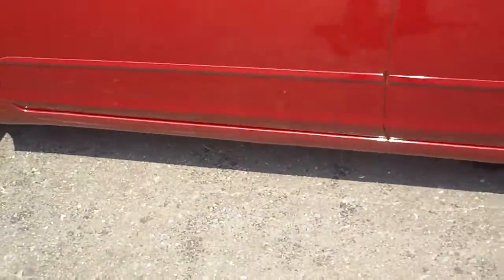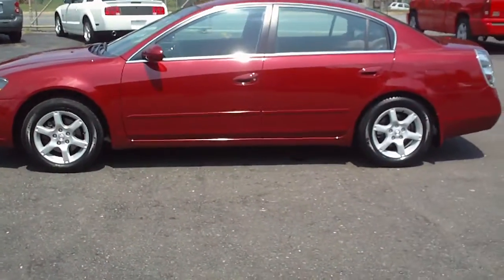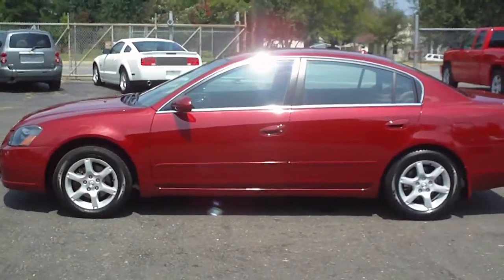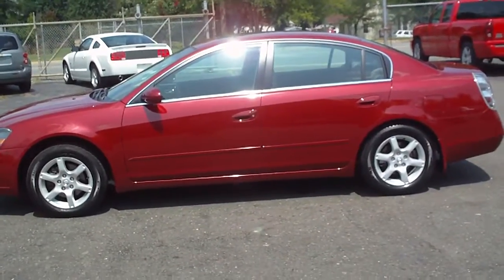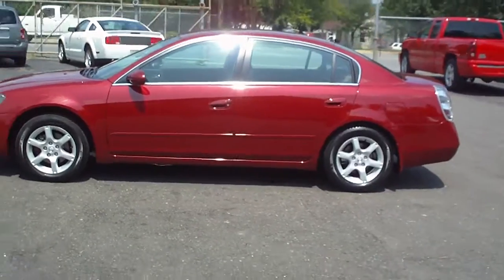Again, you can see this at WholesaleCarsDirect.com — '06 Nissan Altima SL, loaded: alloy wheels, leather seats, heated seats, CD player, Bose AM/FM stereo, sunroof — the whole nine. Call us at 336-992-1186.